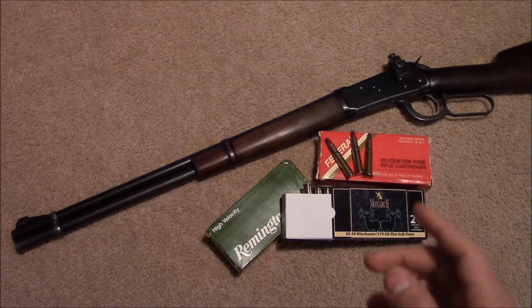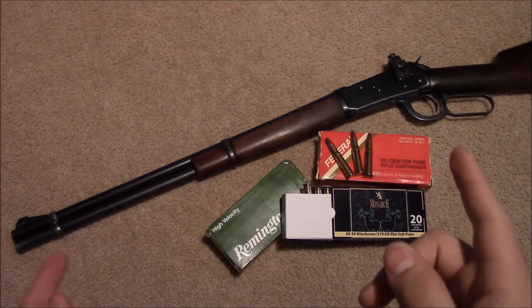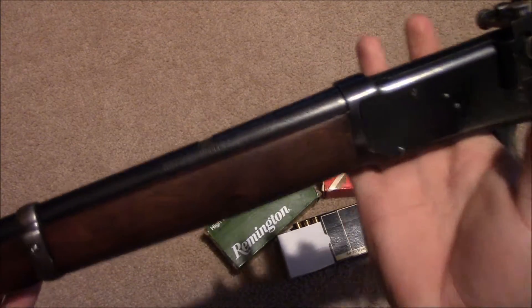Hey guys, it's me the Marigun and today I review a very special carbine. It's a lever action and it's been used by deer hunters for over a hundred years already. It is the Winchester Model 94, and this one has been chambered in 30 WCF.